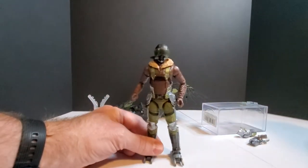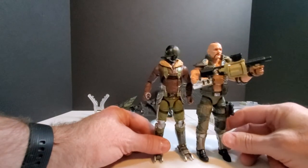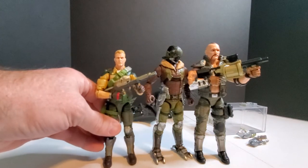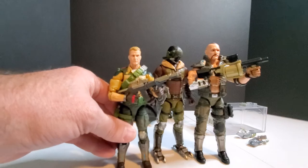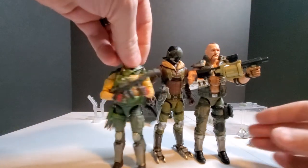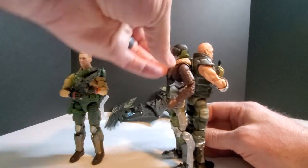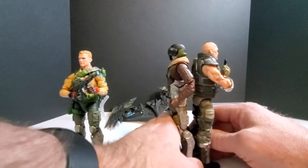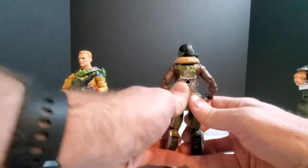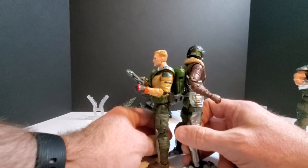Let's see this guy compared in size - bringing in Gung Ho and Duke. He's taller than Duke, and I'm assuming it's because of those claw boots he's wearing, so he stands pretty tall. Good-sized figure, he's definitely taller than Duke.